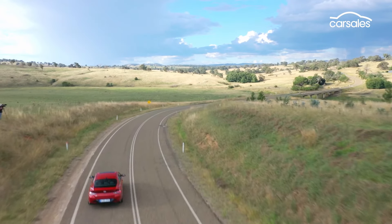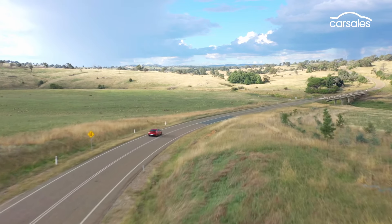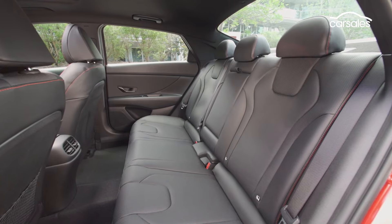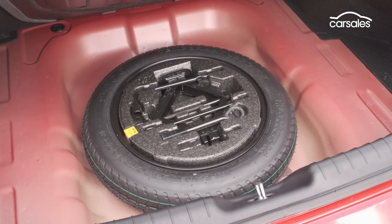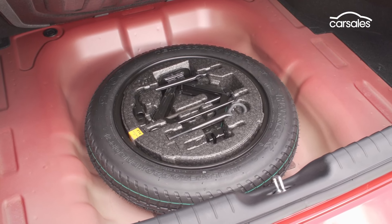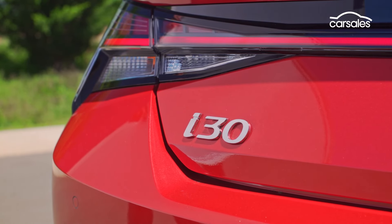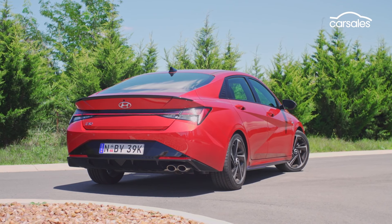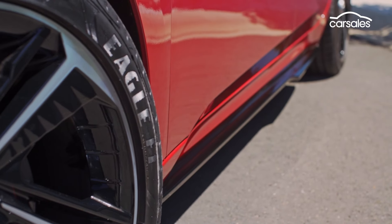The additional wheelbase and length over the i30 hatch liberates plenty of second-row space, which is accessed via air vents but not power points. A 474-litre boot with a space-saver spare tyre is another boon, even if the boot arms impinge on load space. The i30 Sedan N Line cements its place with a five-year warranty and $299 annual servicing, based on 12-month, 10,000-kilometre intervals.